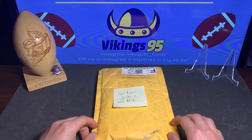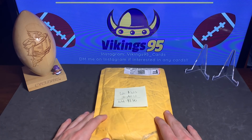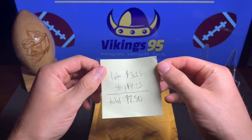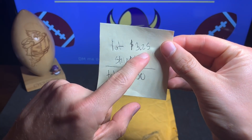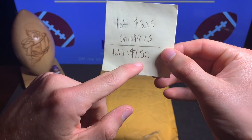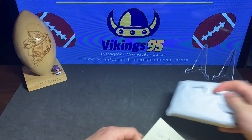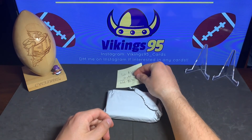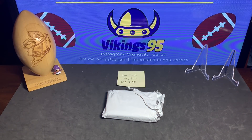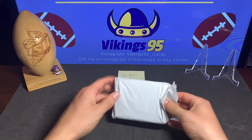What is up guys, happy Wednesday! It is Vikings 95 here and I have a quick little lot opening. This lot is gonna be a good one — it might be one of the best lots I've ever purchased. The lot was three dollars and 25 cents, pretty cheap. Shipping was $4.25 for a total of seven dollars and 50 cents. Not too many cards, it'll be a pretty quick video — so for $7.50, let's see what I got.